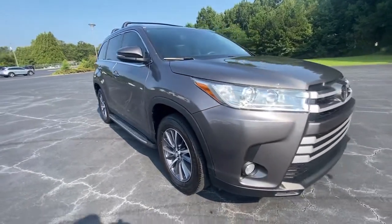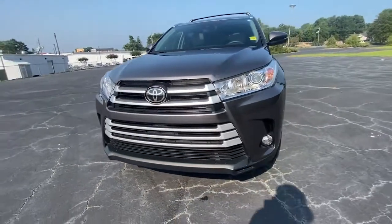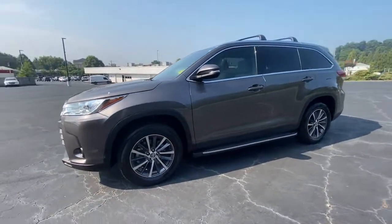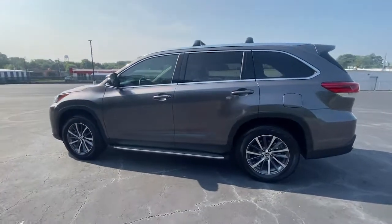You'll have love at first sight with the 2019 Toyota Highlander. With less than 20,000 miles on the odometer, this vehicle provides excellent value. Here's a sleek and sporty Toyota Highlander your family will love.